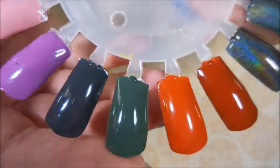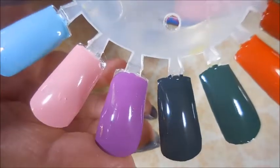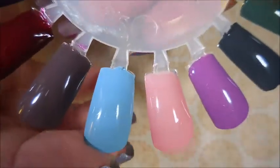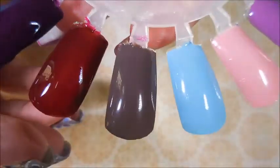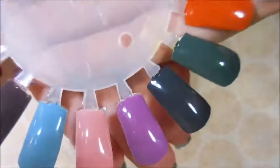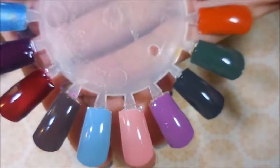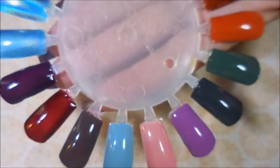So this first one is Shady Pines, then we have Pissy Cat, Beat It Ya 50-Year-Old Mattress, Hi It's Me Stan, Picture It Sicily, Chocolate Cheesecake, I'm As Jumpy As a Virgin at a Prison Rodeo, and then From Worst to First. So these are the polishes from the Golden Girls collection from Braves Diva Nails. I will leave a link for her YouTube channel and also for her store down below.